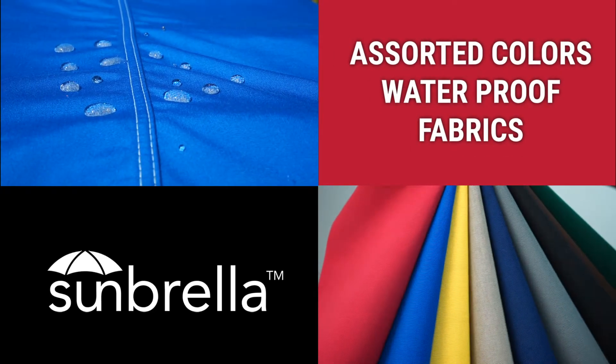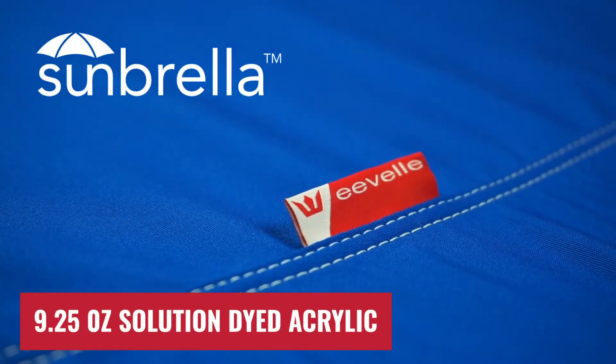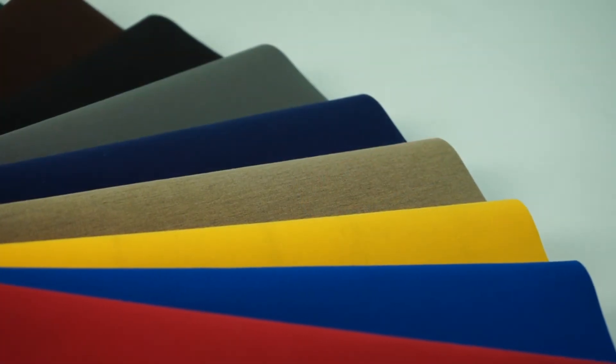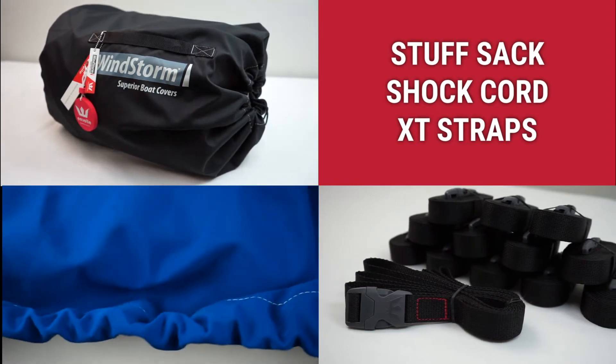Our top-of-the-line boat covers are handmade with 100% genuine Sunbrella fabric, rated top in the industry and engineered to provide years of outdoor performance in harsh marine environments. Sunbrella covers come with sewn-in shock cord in the hem, heavy-duty XT strap kit, and stuff sack.